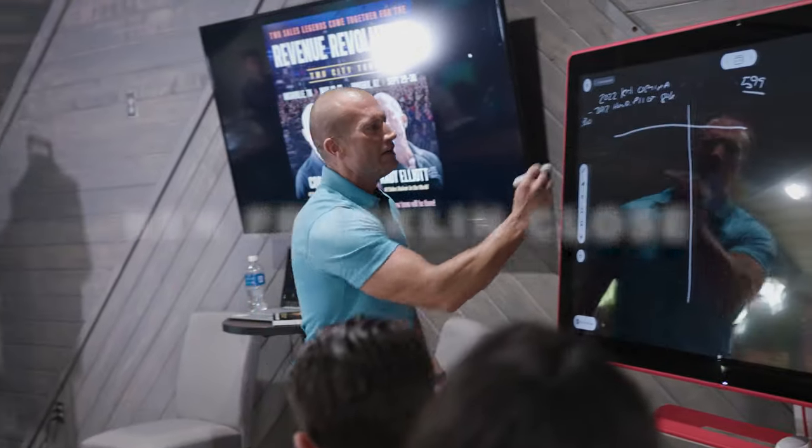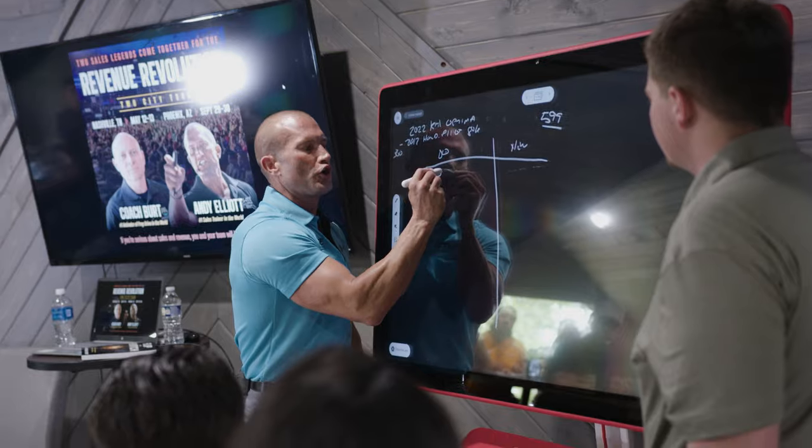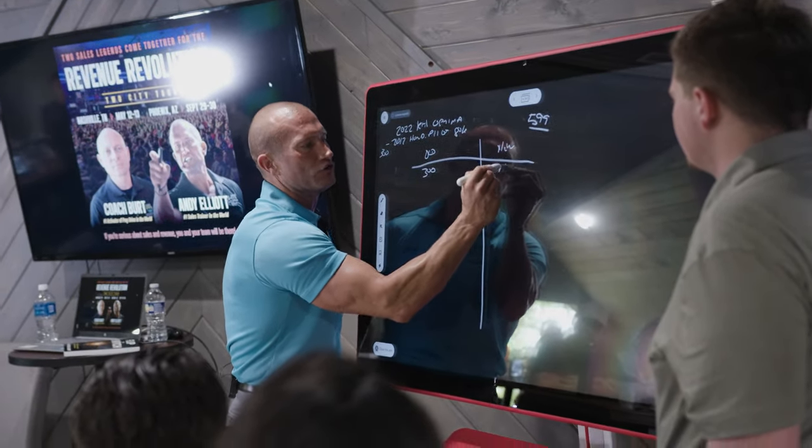What is that? It's a Ben Franklin closing. Every time you say, Joe, I totally understand. This is your old car, this is going to be your new one. Your old car, you're currently paying $300. The new vehicle is going to be $599.